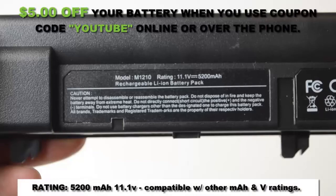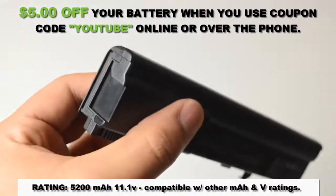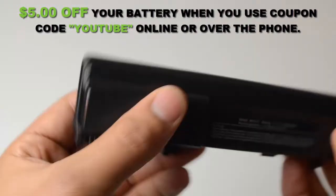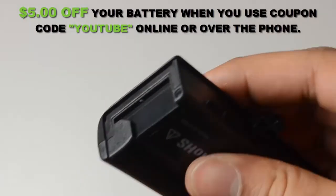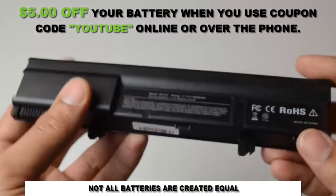This 6-cell Dell laptop battery is rated at 5200 mAh and will give you about 5 hours of runtime depending on your energy use. At LaptopBatteryExpress.com, we only offer the highest quality batteries on the market, and they're never used or refurbished.